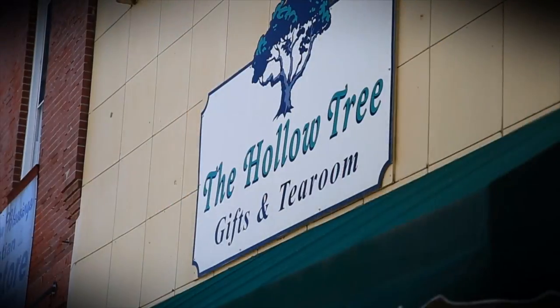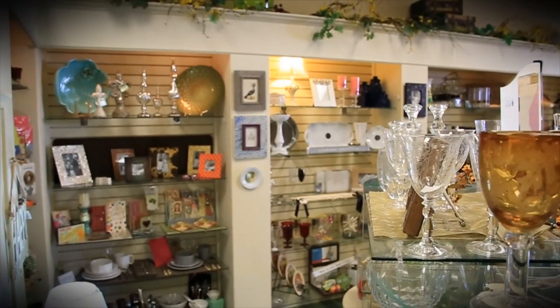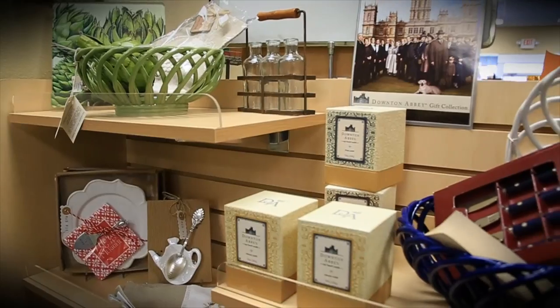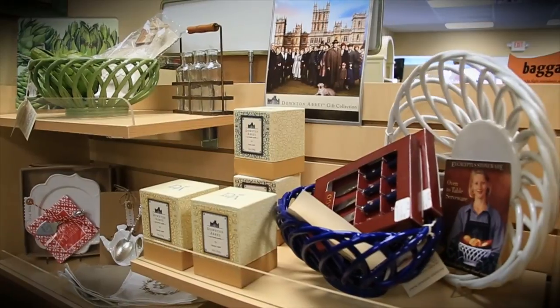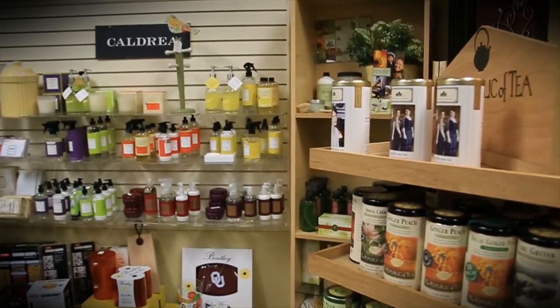Nestled along Main Street, tucked beneath a cute green awning, is one of Durant's shopping treasures. The Hollow Tree gift store and tea room is quaint and happy with small-town charm. It's just a fun little store. We enjoy meeting people and trying to show them what we have here. We're friendly, always helping them — asking what they need. We want them to feel comfortable, but we do have a lot of personal care and a good selection of gifts.